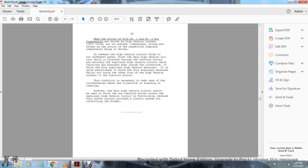When both number one and two air compressor motors are driven at high tension — 1,500 volts — compressed air is induced and stored for action in respect of the compound compressors being driven. The high tension circuit forks into two different paths: the first is the main high tension circuit directed through the traction motors; the second is the auxiliary high tension circuit, which branches away to drive the four auxiliary high tension machines. It is impracticable to drive the four auxiliary machines while not using the other fork of high tension current through the traction motors. However, the main high tension circuit cannot be used to drive six traction motors unless auxiliary high tension current is functioning, because the latter circuit provides the control system that controls the former.